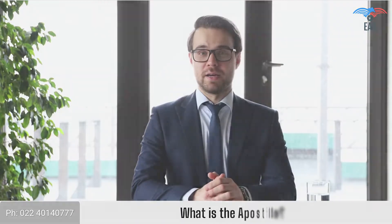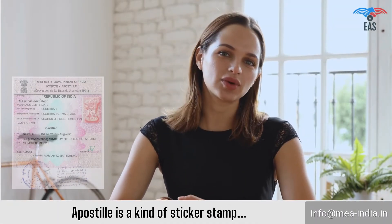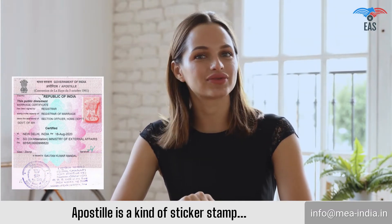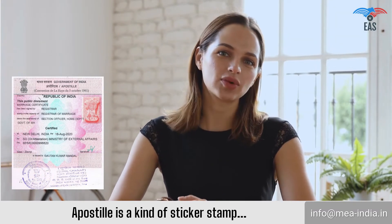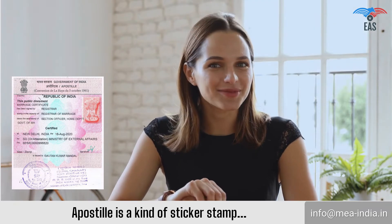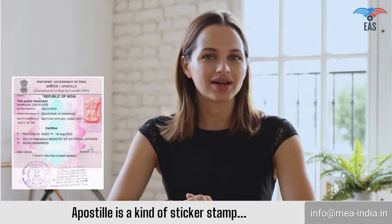What is the Apostille? An Apostille is a kind of sticker stamp that legalizes documents in a specific format — a recognized certification of legitimacy admitted by nations that are members of the Hague Convention of 1961. It ends the requirement of embassy legalization for foreign public documents.